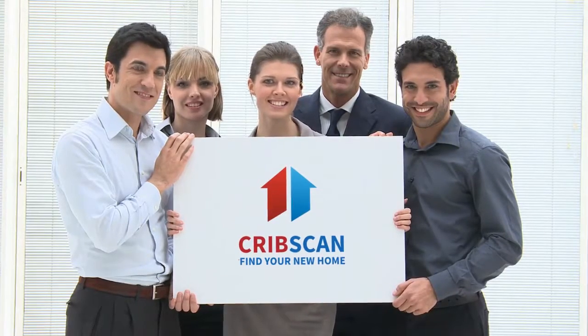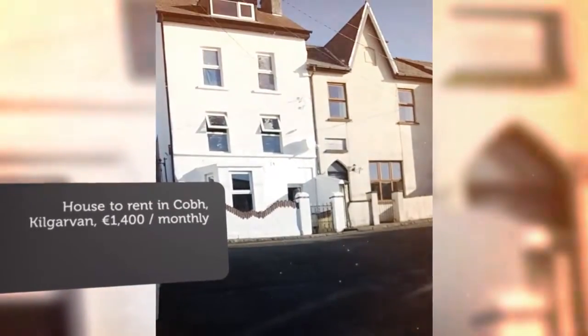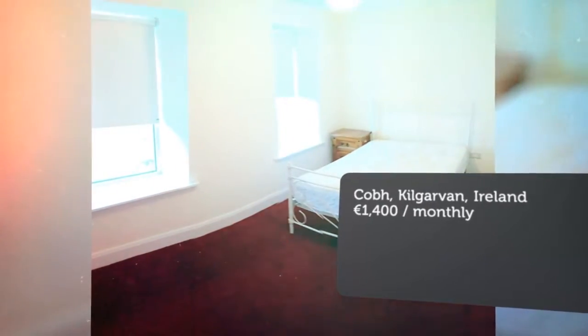Newly Refurbished House Available for Rent. Spacious 5-bedroom house available for rent with stunning views of Cove Harbor and Cove Cathedral. This is a beautiful house in an excellent location. Each room has excellent views of the harbor and scenery.